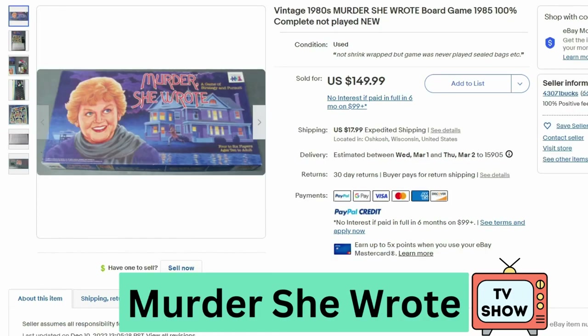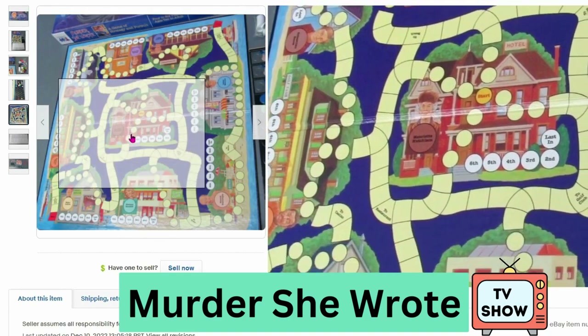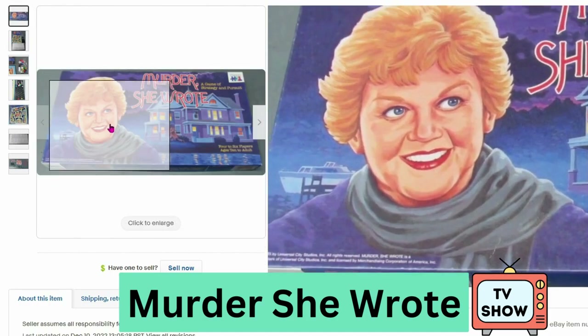Next is a vintage 1980s Murder She Wrote board game. This sold for $150, $17.99 shipping. Here's a close up of the board. The cover features Angela Lansbury.